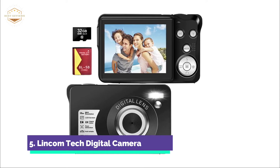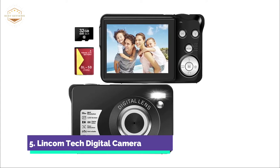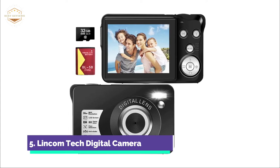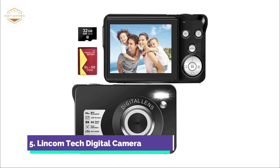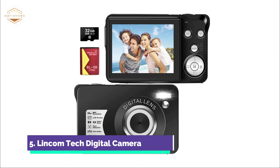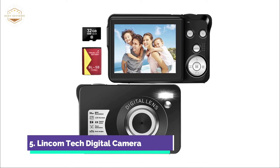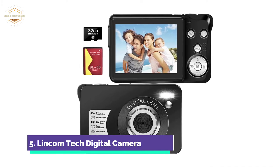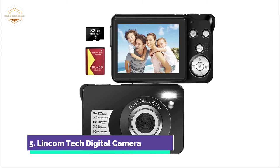This portable camera has an 8x digital zoom that zooms in to see the details of objects captured. You can use the W/T button to zoom in or out. The digital camera is equipped with two rechargeable Li-ion batteries of 750 mAh that can provide continuous shooting for up to 80 minutes after a full charge. It can also be charged via USB cable with a power bank or computer.